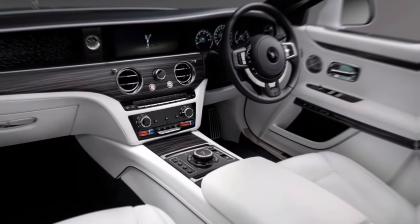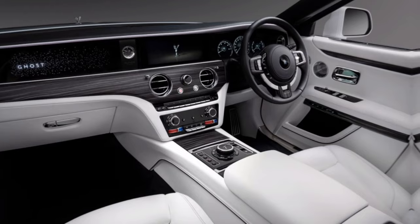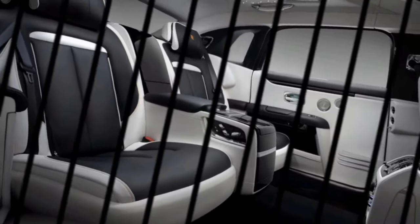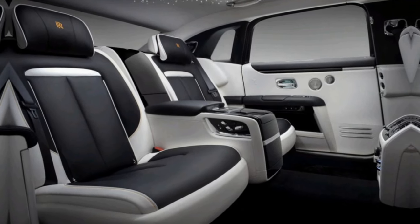Rolls-Royce understands that true luxury is about personalization. With their bespoke program, you can tailor your Ghost to your exact specifications. From the paint color to the stitching on the seats, every detail can be crafted to reflect your individual taste.